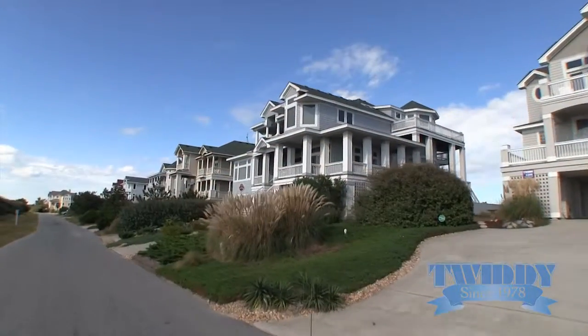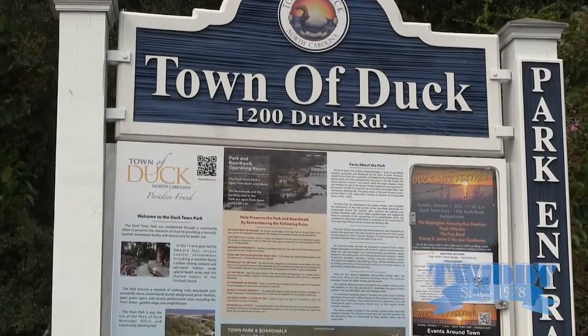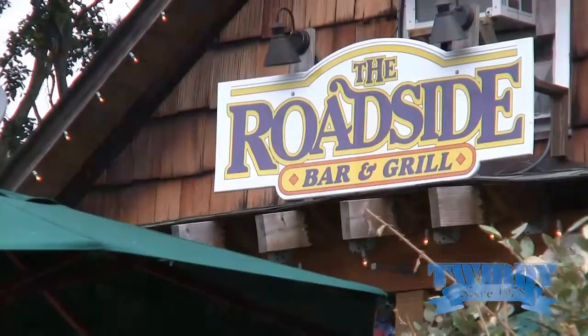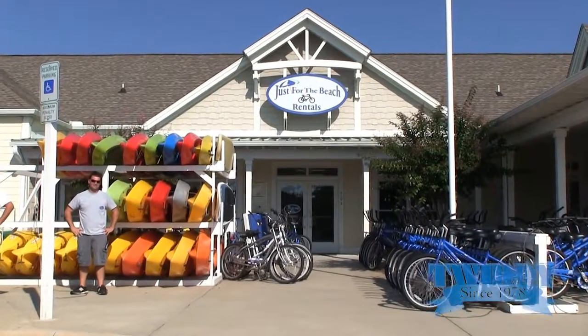One great thing about staying in Pine Island is that it's halfway in between Duck and Corolla. So you don't feel like you can't go out and enjoy a nice restaurant or some fun shopping around in the areas too.